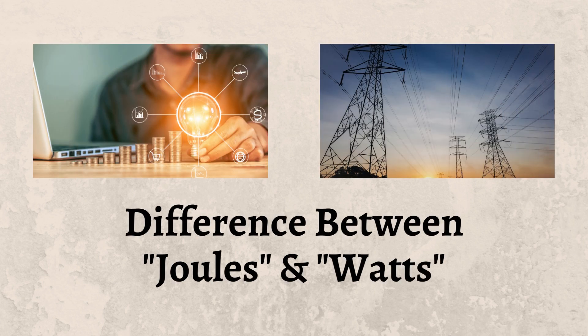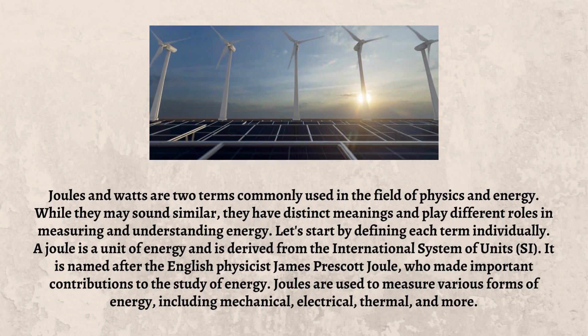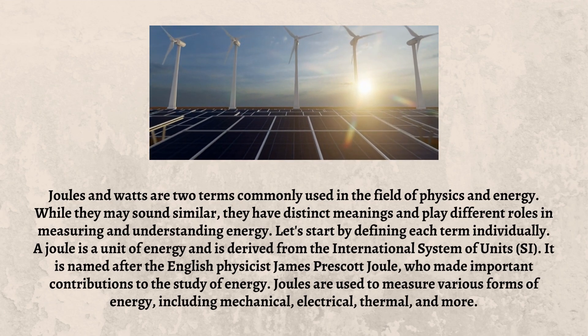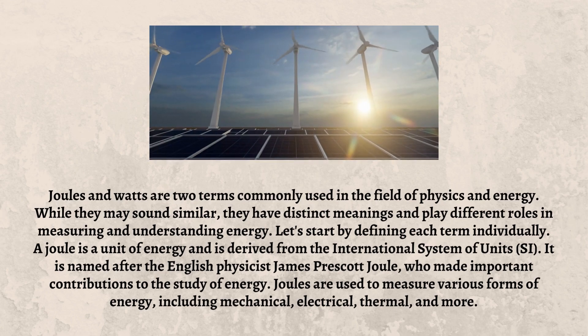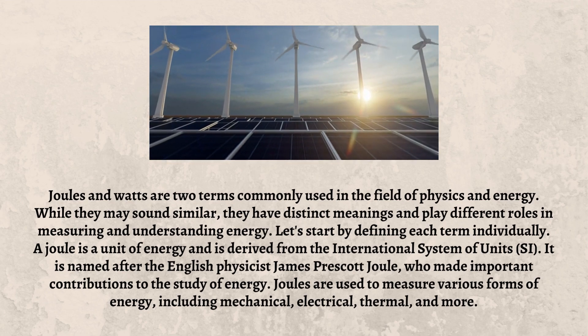Joules and Watts are two terms commonly used in the field of physics and energy. While they may sound similar, they have distinct meanings and play different roles in measuring and understanding energy. Let's start by defining each term individually.